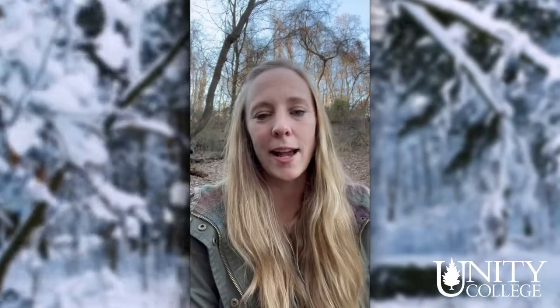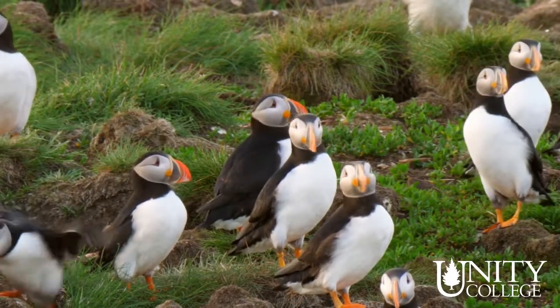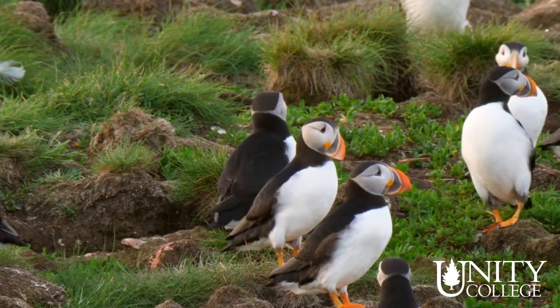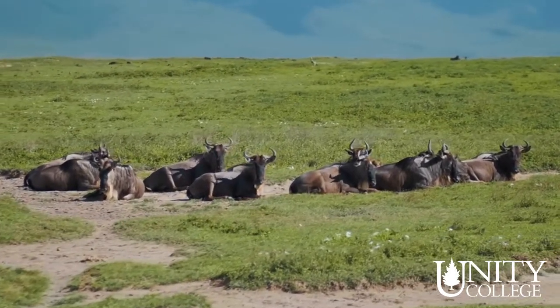The day-to-day routine of a zookeeper is actually pretty varied and it depends on what animals you work with and the facility that you're in. For example, when I was working with puffins, we would come in every day, check on our birds first thing in the morning, make sure everyone was accounted for, and address any issues within the exhibit right away. When I worked with the African plains animals, we prepared their diets first, loaded the truck, and then went out onto the exhibit to feed all of the species and get a head count.